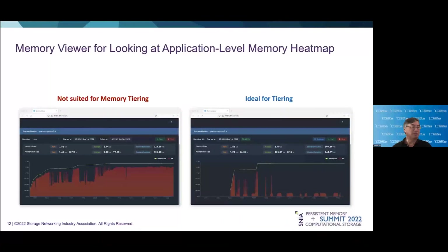MemVerge has also been busy building tools to make it easy for partners to profile applications and processes and determine whether they are going to be good candidates for either use with persistent memory or CXL memory tiering. The green line shows the total memory allocated over time, and the red areas show the fraction of hot or active memory. As can be seen from these two examples, the application on the right is a far better candidate for taking advantage of either type of tiering without impacting its overall performance.